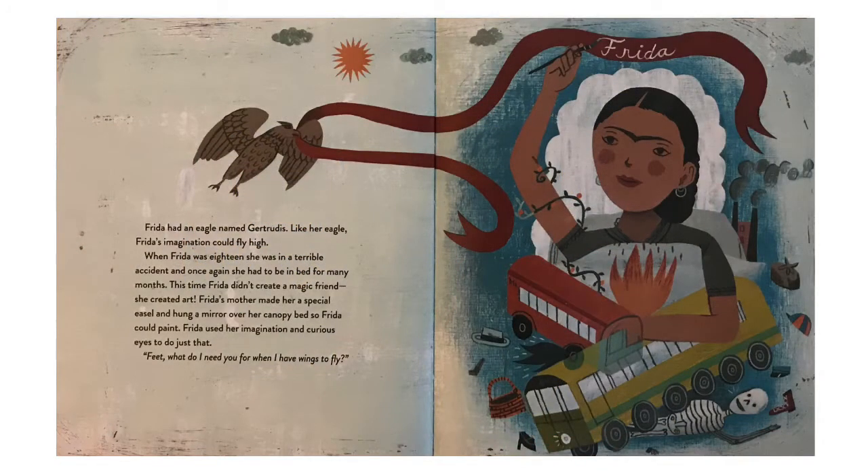Frida had an eagle named Hertrudis. Like her eagle, Frida's imagination could fly high. When Frida was 18, she was in a terrible accident and once again had to be in bed for many months. This time, Frida didn't create a magic friend — she created art. Her mother made her a special easel and hung a mirror over her canopy bed so Frida could paint. Frida used her imagination and curious eyes to do just that. "Feet, what do I need you for when I have wings to fly?"